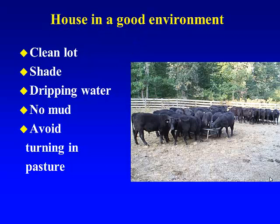The environment — a good clean lot is what's most desirable. We need it to have shade and dripping water so calves are able to find the waterers very quickly.